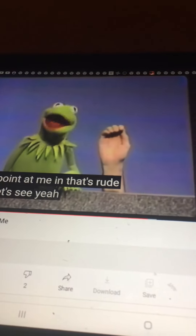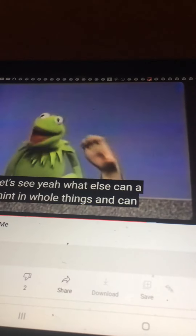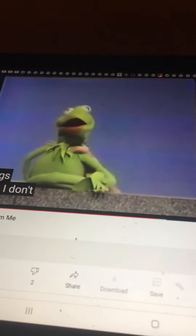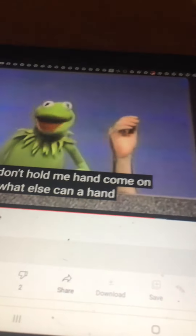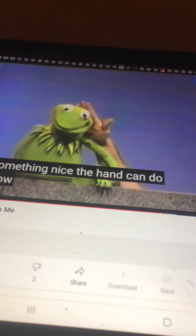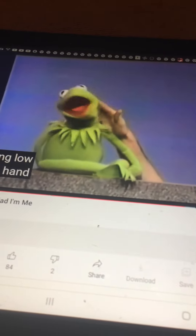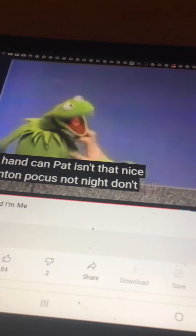Okay, let's see. What else can a hand do? A hand can hold things. Now, don't hold me, hand. Come on. But what else can a hand do? Look at something nice that a hand can do. A hand can pat. Isn't that nice? And a hand can poke. That's not nice. Don't poke, hand.